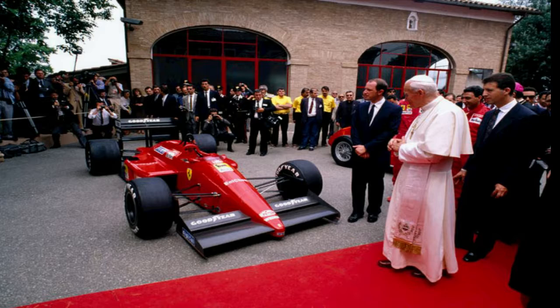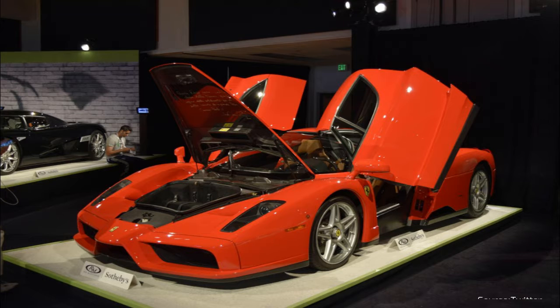The 400th Ferrari Enzo went to the Pope. You don't have to be a Ferrari enthusiast to receive a Ferrari — all you have to do is become a prominent figure, as the Vatican found out in 2004. Ferrari had built 399 models of one of its most iconic cars called the Ferrari Enzo. The limited production run ended when Ferrari produced the 400th car, which it donated to the Pope. The Pope didn't drive it, but he did autograph it, and the car was then auctioned off at Sotheby's with proceeds going to charity.